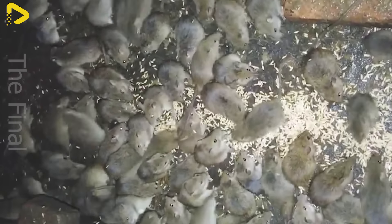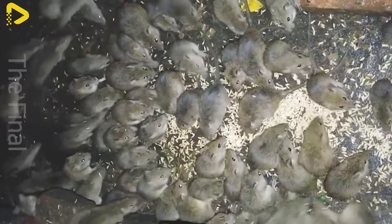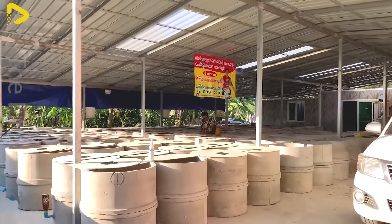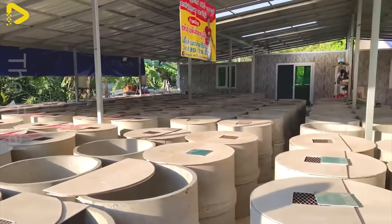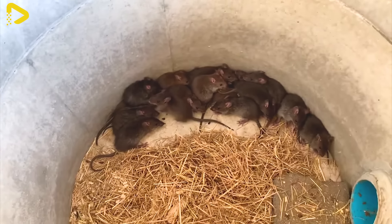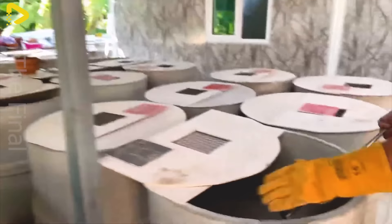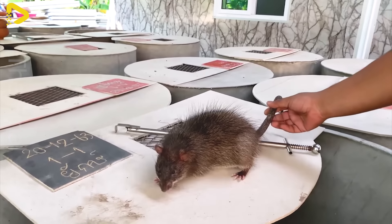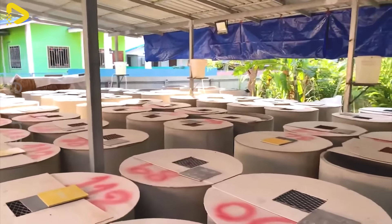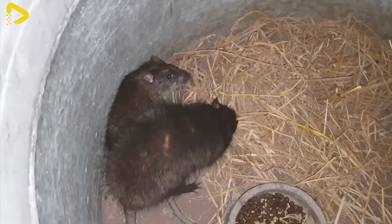The rural areas of Hunan are famously known as the Kingdom of Rats. Each household typically owns a rat farm with over 1,000 rats. Large containers, ranging from 4 to 5 feet in size, serve as homes for these rat families. Hunan is also the largest supplier of rats in China. Leveraging the relentless breeding characteristics of rats, farmers have developed effective breeding strategies.